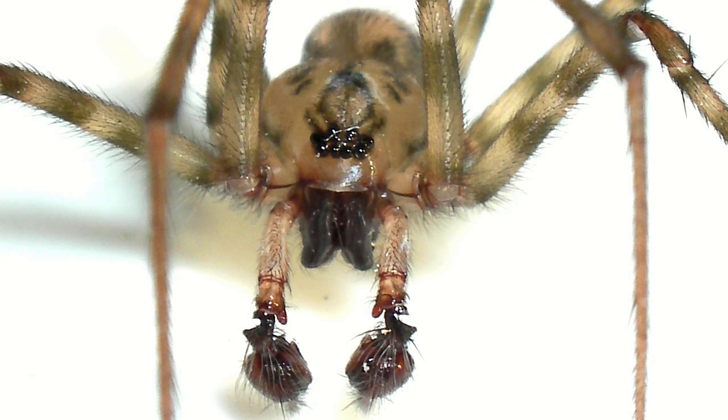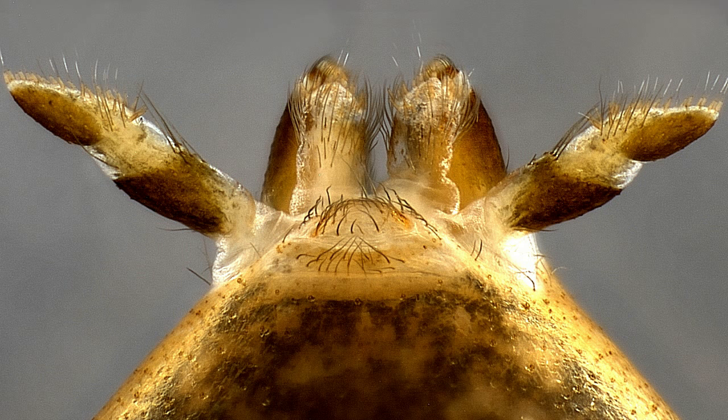Like many spiders, the male members of Calamaria can be readily distinguished by their enlarged, boxing-glove-like pedipalps. The silk-producing organs of a spider are called spinnerets, located at the end of the abdomen.